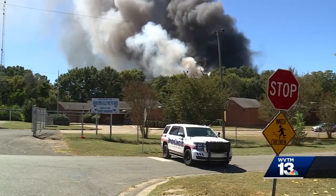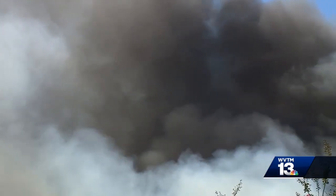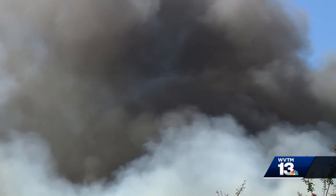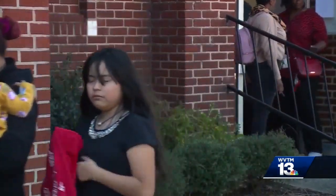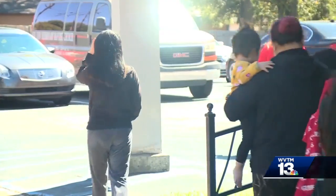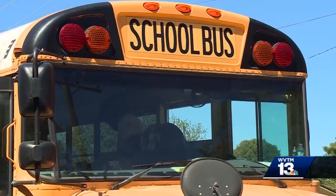The business is called Industrial Scrap Processor, and they deal with and process metals there, so there is some wood on the property as well. Bessemer fire officials say it was a pretty big blaze when they arrived just before noon today — it was producing a huge plume of smoke. The business is right behind Abrams Elementary, and that's why fire officials called for the school's evacuation.